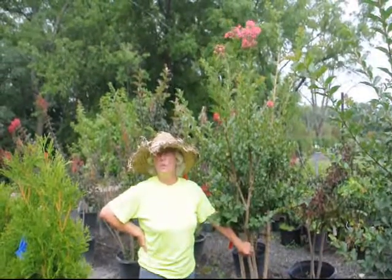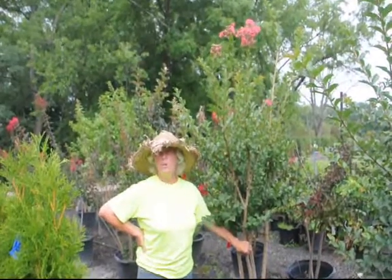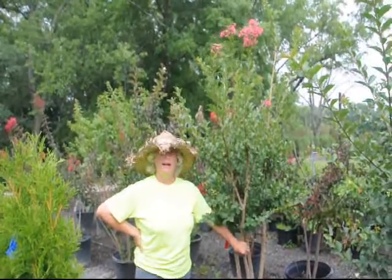Give us a call at 215-651-8329, Highland Hill Farm.